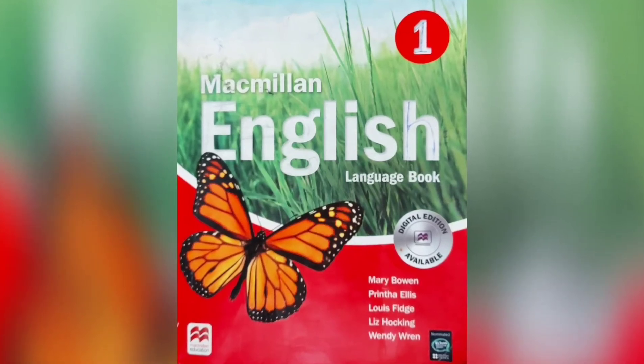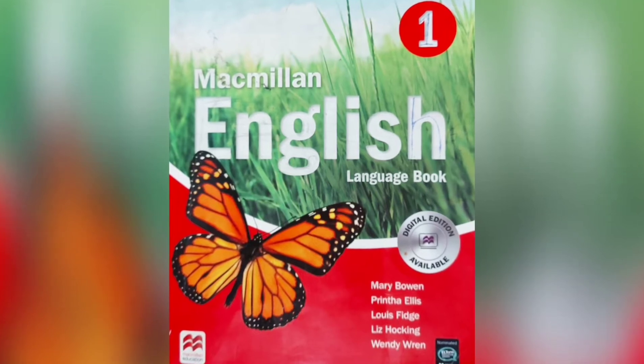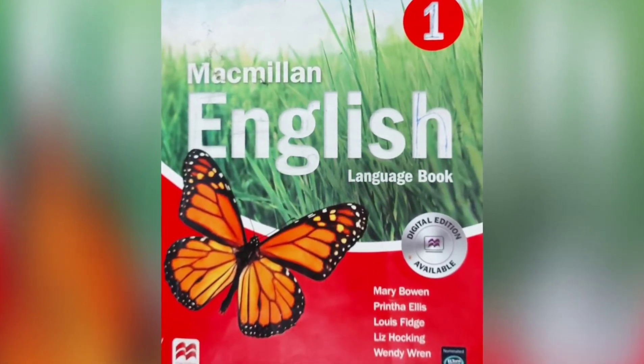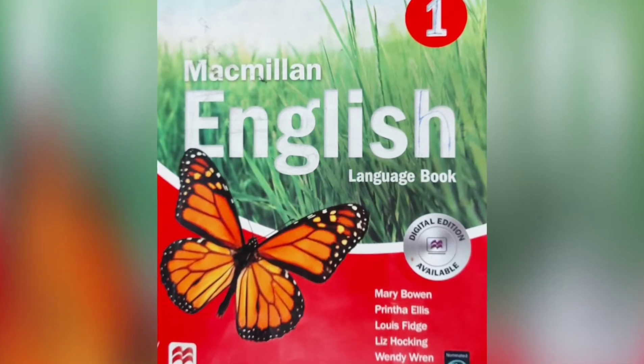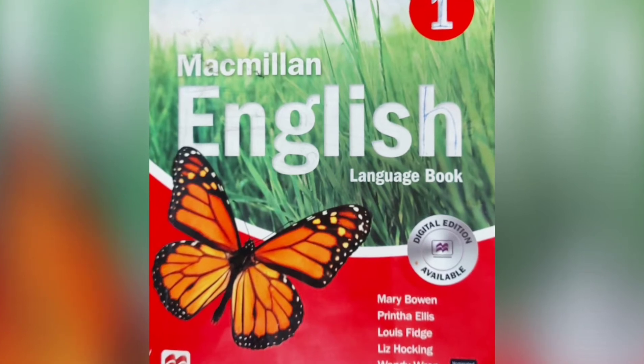Hello everyone. This is a series of Macmillan English books. In this series, we will explain the language book, practice book, and grammar book. In this video, we are starting the language book.